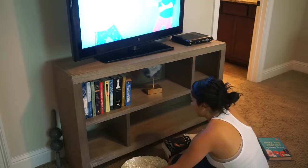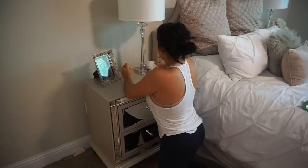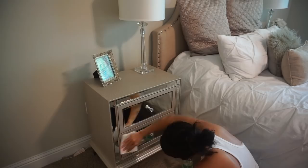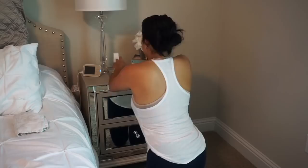Moving on to the night tables, I am using the Swiffer dry pads just to wipe them down — they are kind of a leather material so I don't ever put any sprays on them. I'm just taking all the dust off with the Swiffer pads, and then I am using the glass cleaner just to clean the mirror part of the tables because Penelope is constantly putting her fingers and her mouth on them since she loves mirrors.